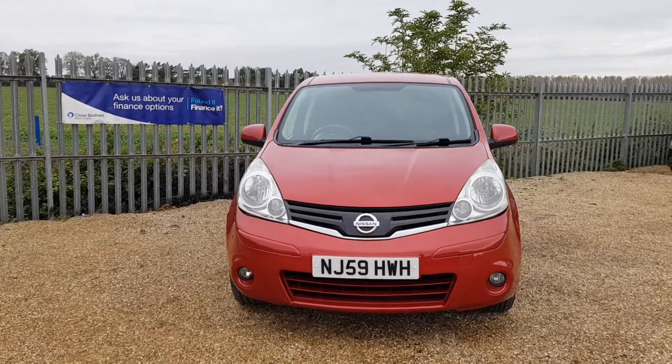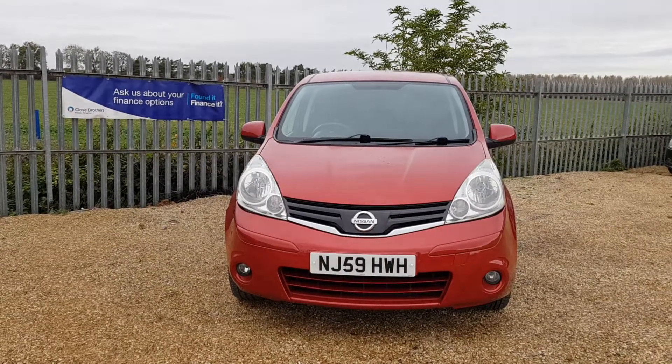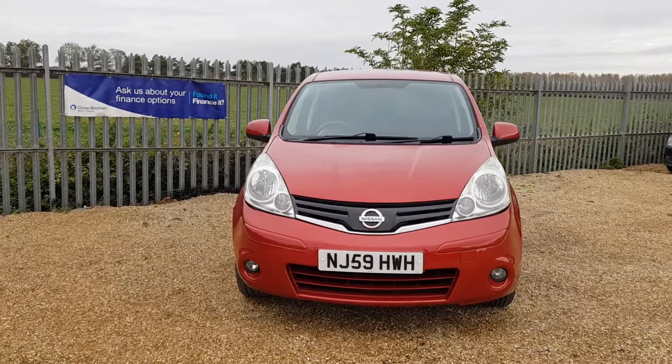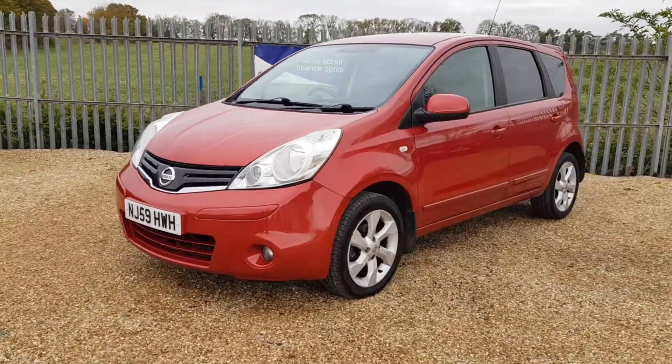Hello and welcome to CarFirm. We have this Nissan Note 1.5L DCI N-TEC. As you can see, it's a 2009 Category D vehicle with 60,000 miles on the clock. It's got a very long MOT on the vehicle, and it's finished in the lovely fiery red gloss.